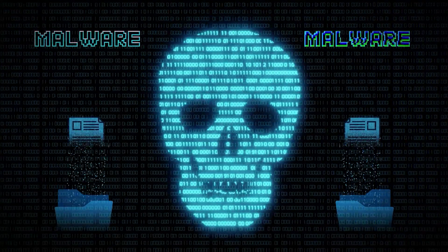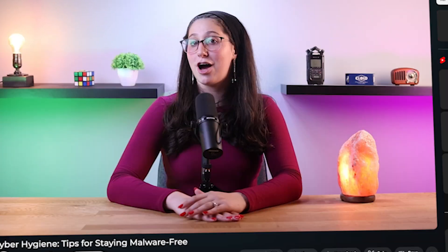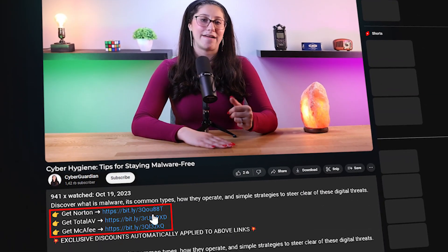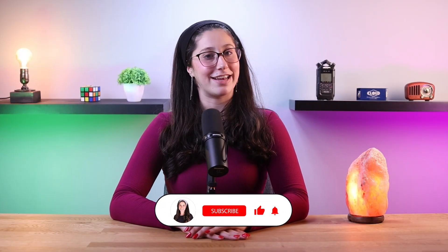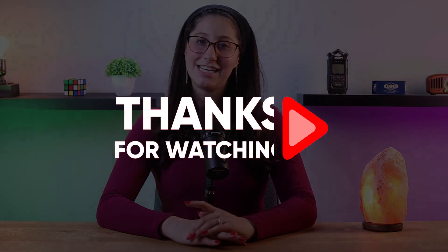To sum it up, by following these cyber hygiene practices you can significantly reduce the risk of malware infections and enhance your overall online security. That's basically all the tips you need to know to stay malware-free. As you may have seen, almost all of them can be done by getting a reliable antivirus. So if you want some recommendations on antiviruses that combine all these features, I'll be leaving some in-depth reviews in the description down below, along with some discounts. If you like the content or found it useful, make sure to like the video and subscribe. And if you have any questions or suggestions, don't hesitate to leave them in the comments. And that will be all for today — I'll see you in the next one.